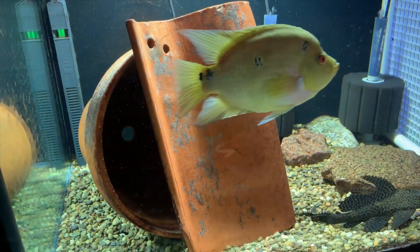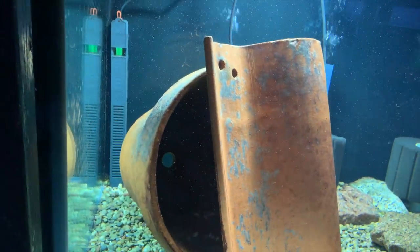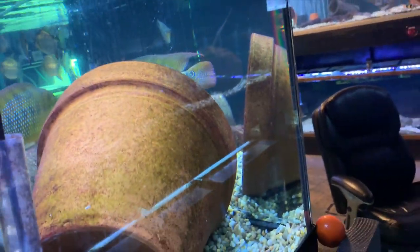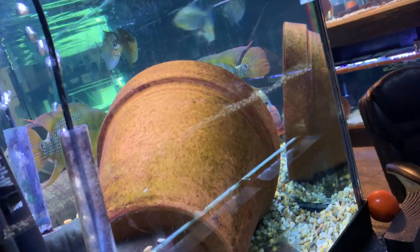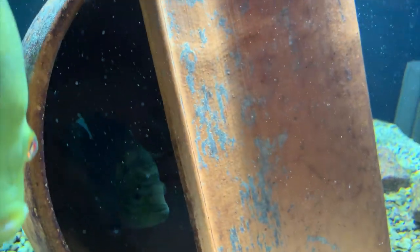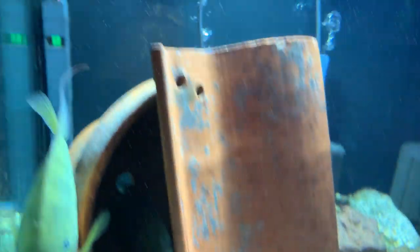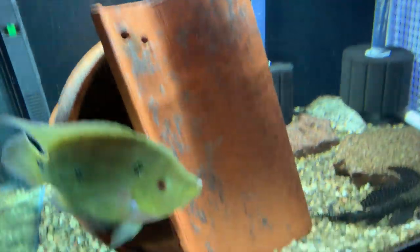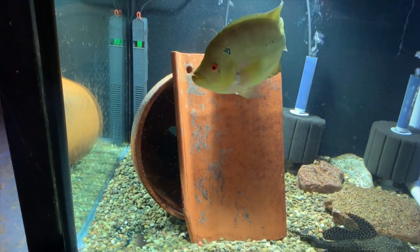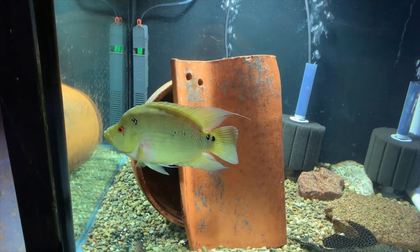I haven't shined a flashlight in there or anything, but it's been about a week. So at this point, if the eggs are still there, they've hatched and there's a pile of wigglers in there. Actually, I'm going to check right now — let's see if I can flash it over here. Nope. So unless there are eggs on the back of this rough tile, they've eaten them or they didn't survive or something. She's still in there all the time like she's protecting something. I've seen weirder things happen where you think you've lost a spawn and next thing you know you've got fry swimmers in the tank.